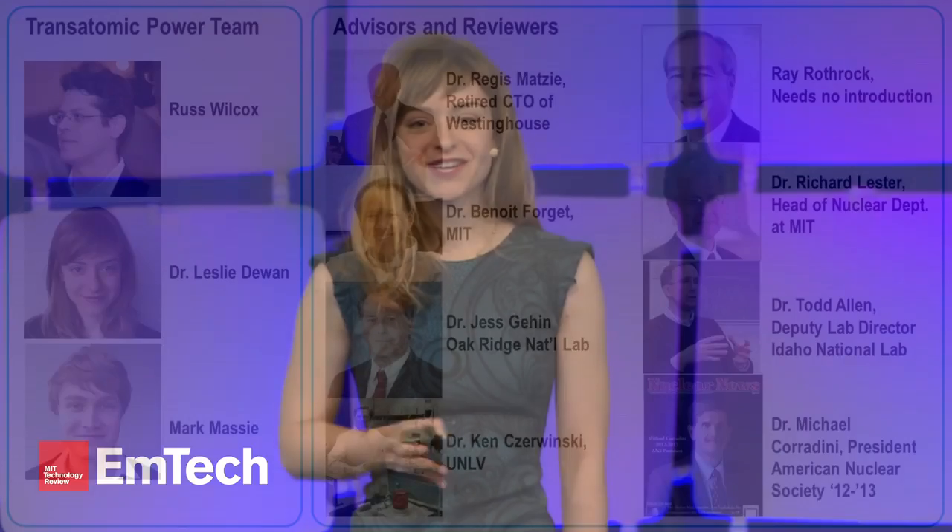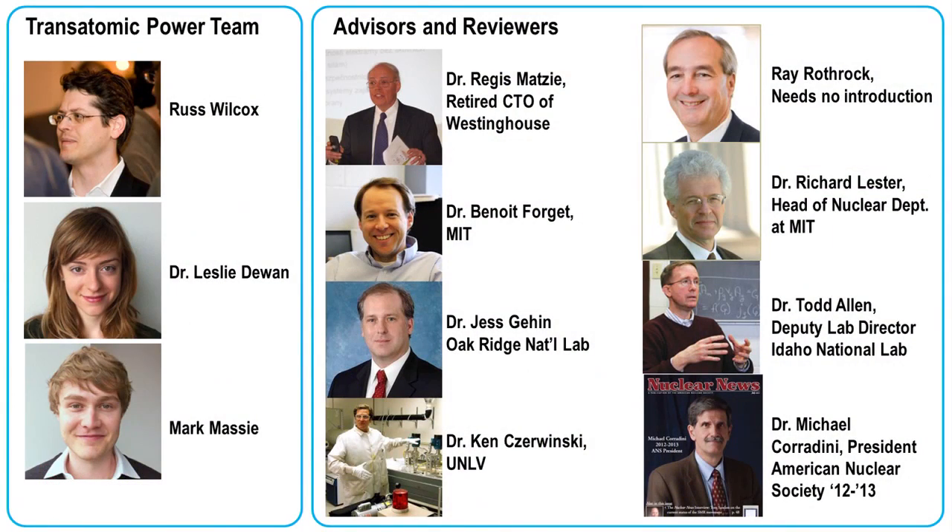We've raised a million dollars in seed funding, put together a fantastic team and advisors to validate our design, and right now we're looking to raise some additional funding to do some experimental testing of our reactor.